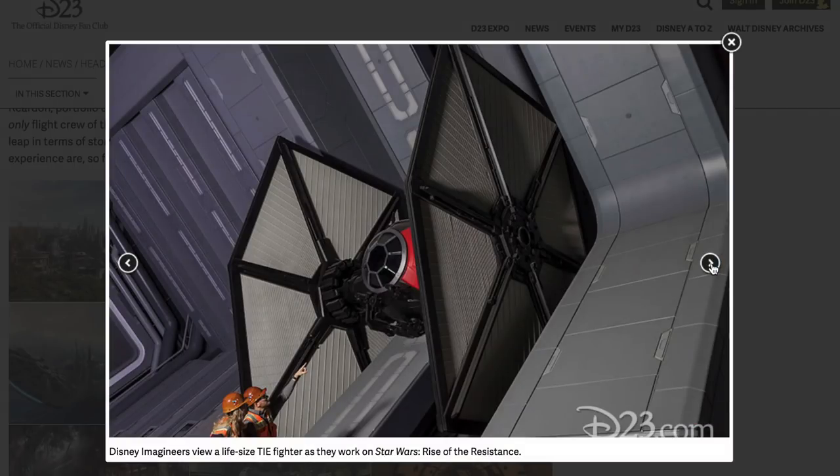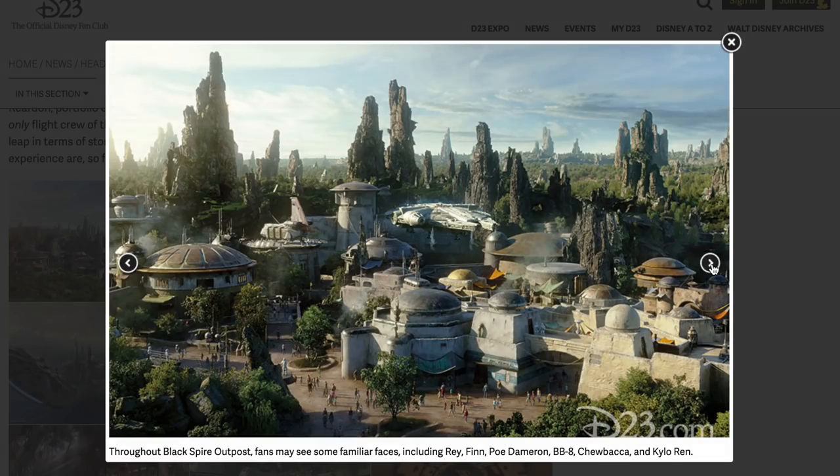That's actually a full-size TIE fighter — Disney Imagineers viewing a full life-size TIE fighter as they work on Star Wars Rise of the Resistance. That looks amazing. Throughout Black Spire Outpost, fans may see familiar faces including Rey, Finn, Poe, BB-8, Chewbacca, and Kylo Ren. Previously I had heard that wouldn't be the case — no meet and greet or anything like that — but this changes everything. We're going to see all of those characters.